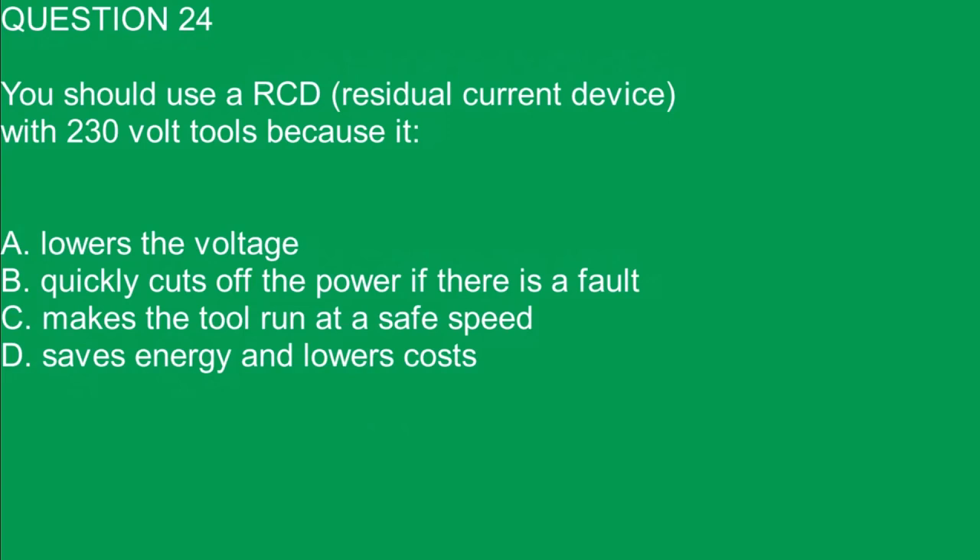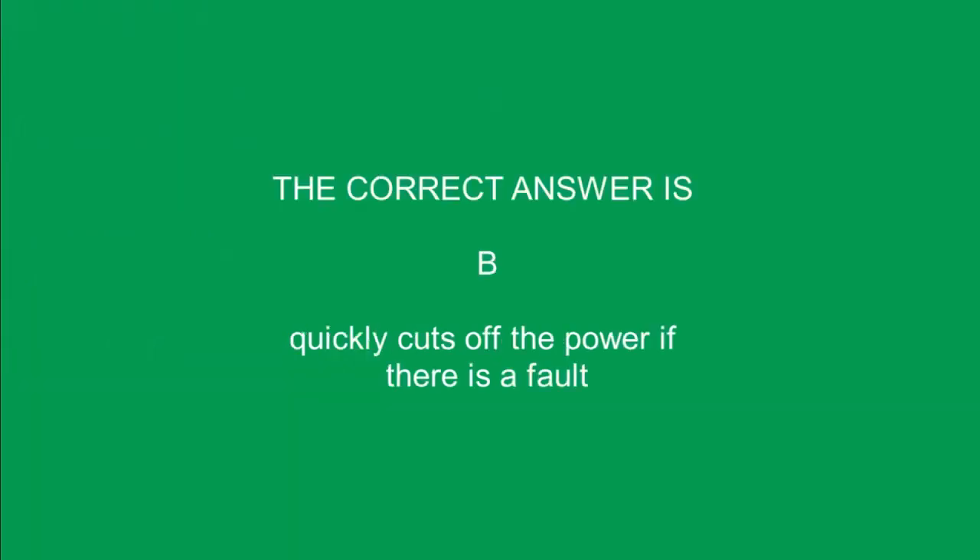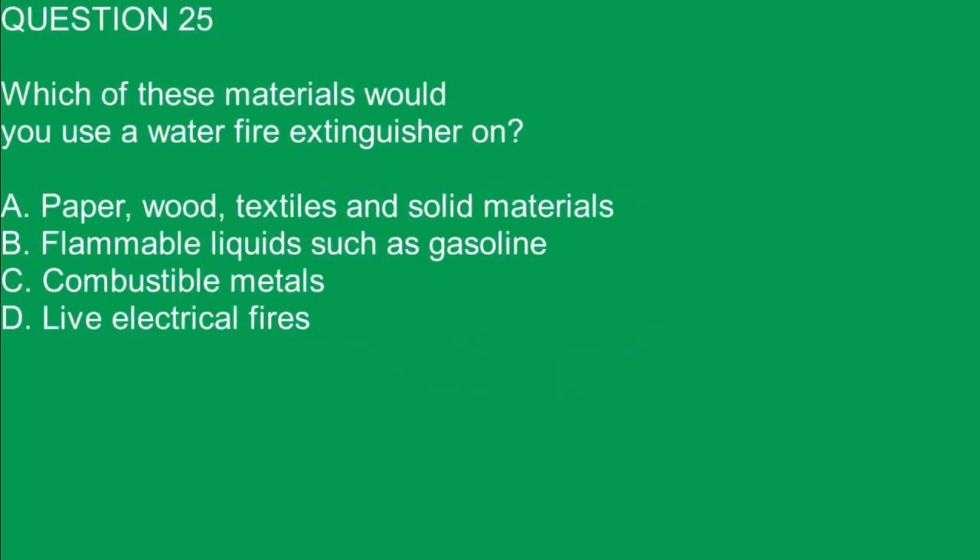Question 24. You should use an RCD with 230 volt tools because it: A. Lowers the voltage. B. Quickly cuts off the power if there is a fault. C. Makes the tool run at a safe speed. D. Saves energy and lowers costs. The correct answer is B. Quickly cuts off the power if there is a fault.